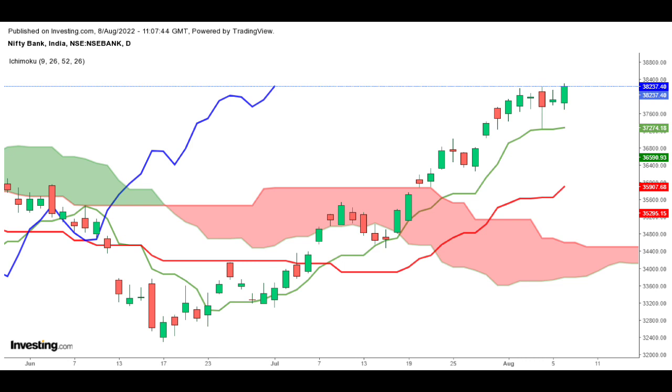Now let's look at Bank Nifty. Bank Nifty is looking strongly bullish after breaking the recent resistance. It opened gap down, making an intraday high of 38,302, closing at 38,027 with a gain of 0.84%.